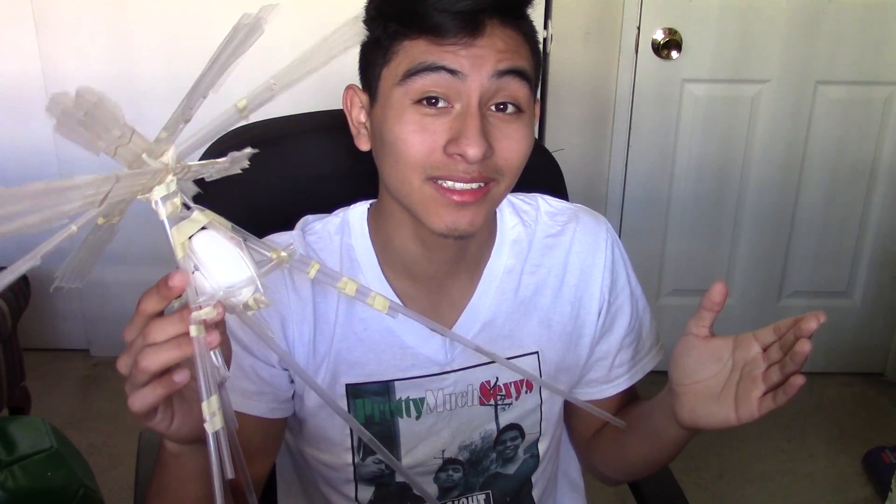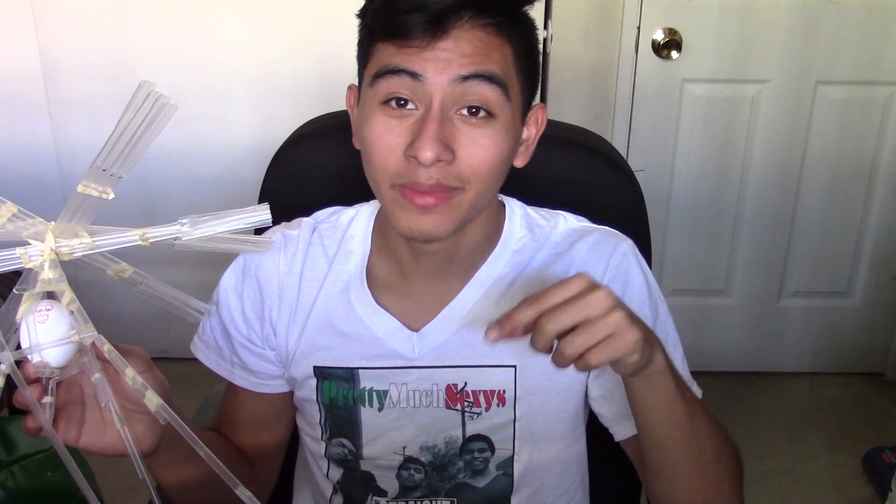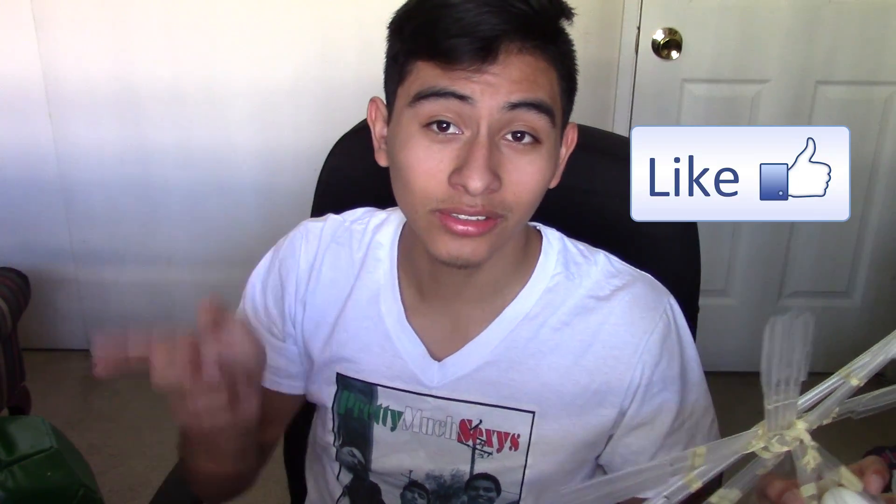Or I might do another video on how to make this. If you comment down below and ask me to make a video about it, then I will. If not, then help yourself. It works 100%. I hope you guys liked this video. Like, subscribe, comment. See you guys next time. This is Pretty Much Sexist.